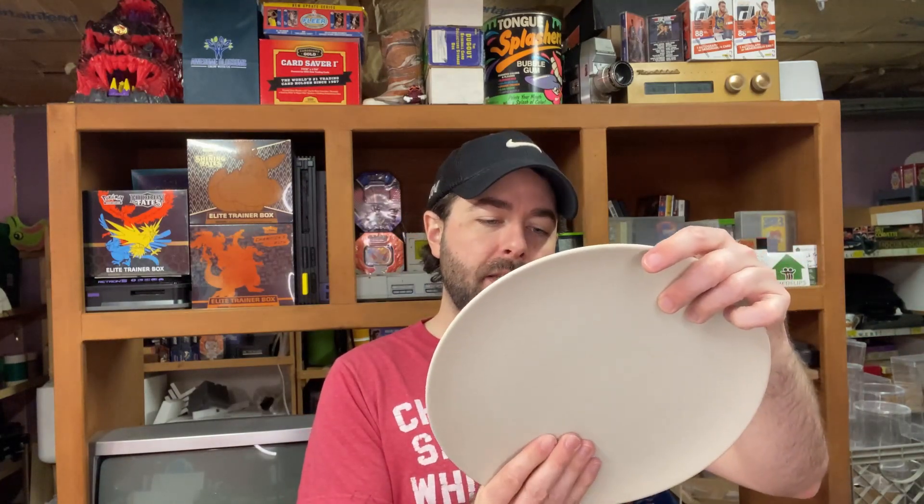Next up, another dishware item — these are IKEA, just a standard tannish-white dinner plate, model 17713. Got three of those at 25 cents a piece.